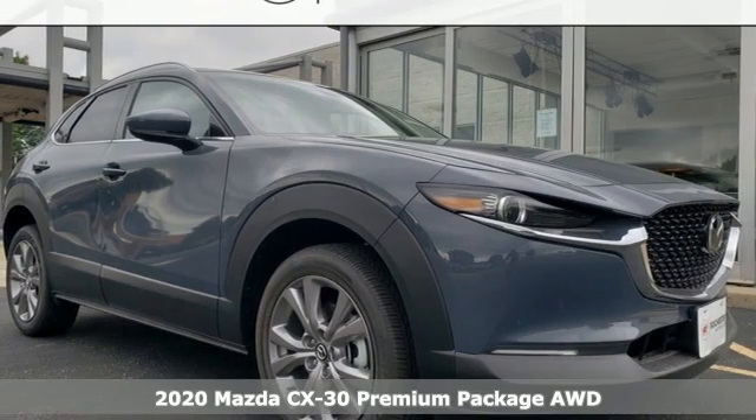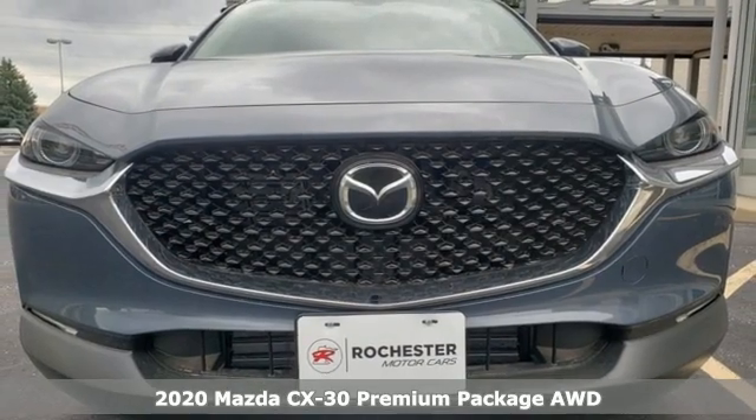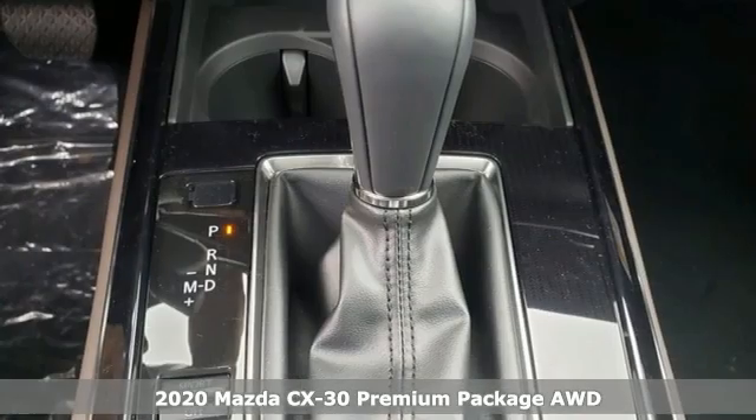Here's a new 2020 Mazda CX-30. With Mazda, driving's what matters most. It's well equipped with the features you need.